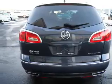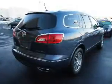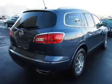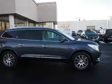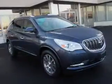Inside you'll find a third row seat, leather seats, heated seats, front airbags, an adjustable tilt steering wheel, power seats, cruise control, air conditioning, and power door locks.